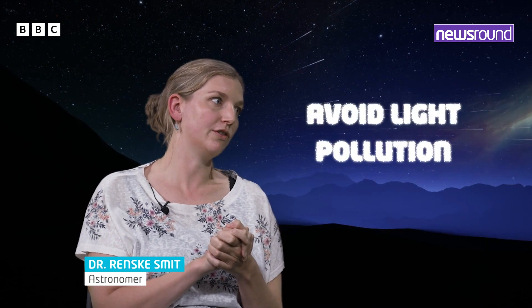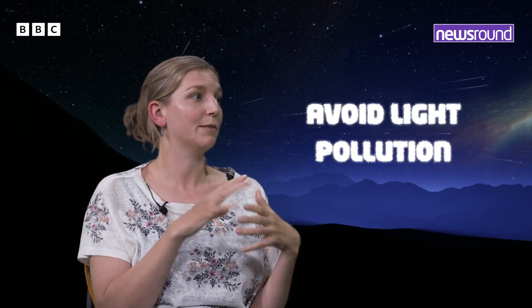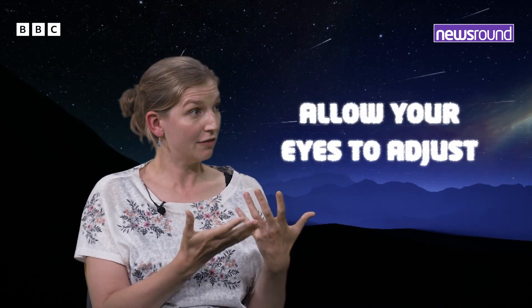And two, think about light pollution. It's a lot easier to see stars away from the city because the city has so many lights — so, for example, on a campground. But even if you just have your balcony or your garden, you can still see a lot of stars. The main thing is that you turn off all the lights in the house and make sure that your eyes adjust. It can take up to 30 minutes for your eyes to fully see all the stars.